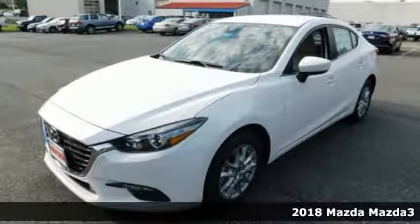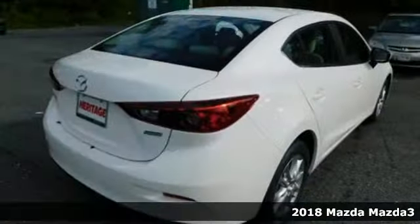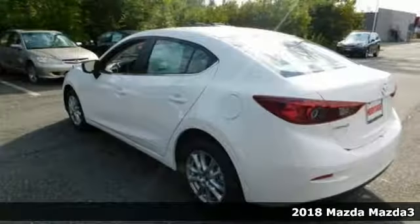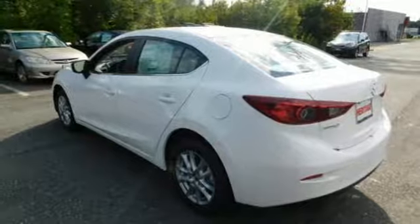It's a 2018 Mazda 3. In this instance, judging a book by its cover would be safe to do. The sporty contours were designed to express how it feels to drive this car.